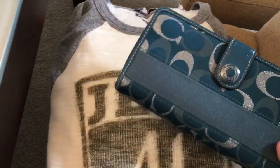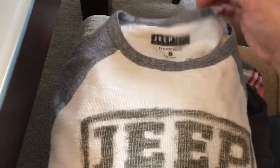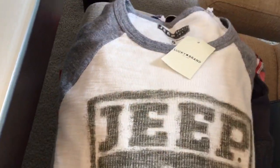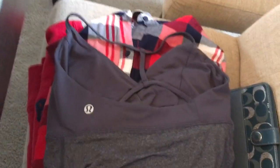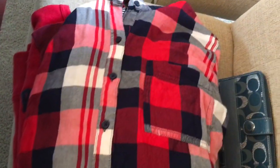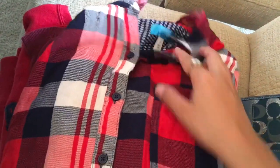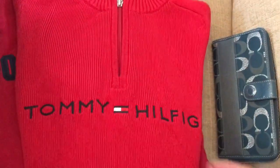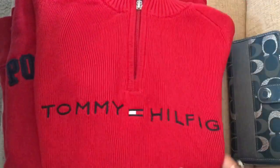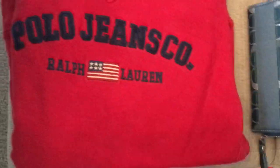Pretty much everything in this pile was $2 a piece. I got this Coach wallet, this new with tags Lucky Brand jeep shirt, True Religion jeans, a Lululemon tank, this button-up flannel, Tommy Hilfiger thermal, quarter zip Tommy Hilfiger sweater, this 'Fries Before Guys' t-shirt, and this Polo Jeans sweater.